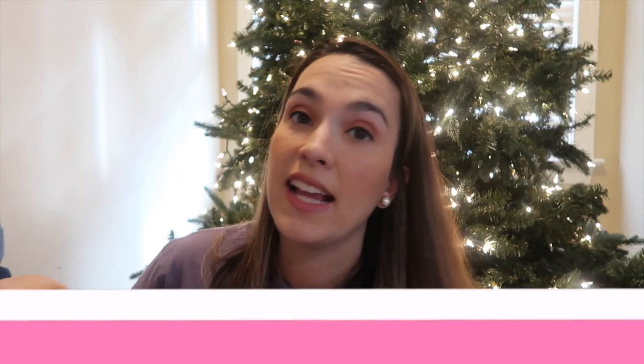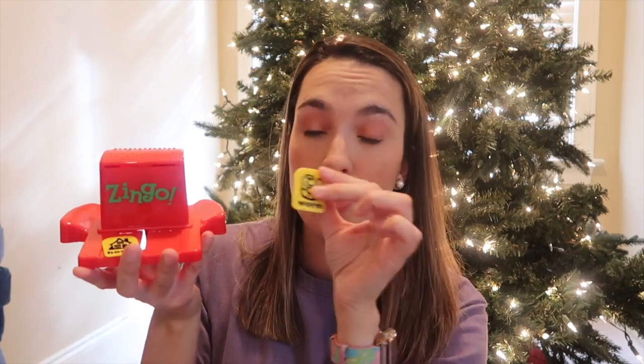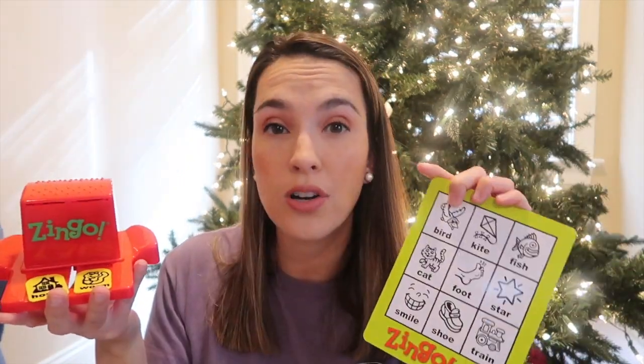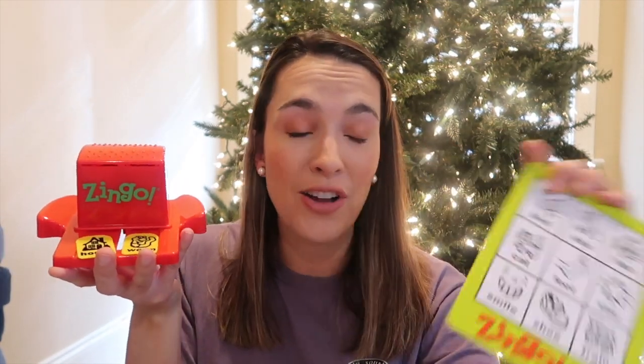A game I recommend is Zingo. It says it's for ages four and up, but I started playing it when he was around two to three. You slide a little red card forward and back to get two picture cards, and they just have to match up the pictures — get three in a row to win. When they're older you can have them fill the whole card. It's so fun, and they even have a numbers version on his wish list this year.